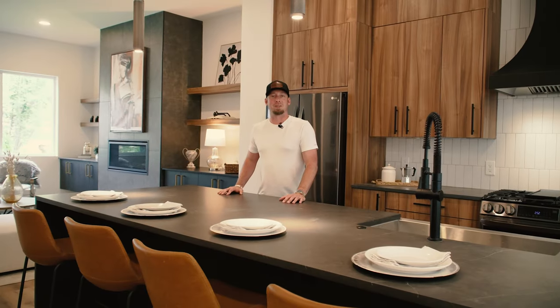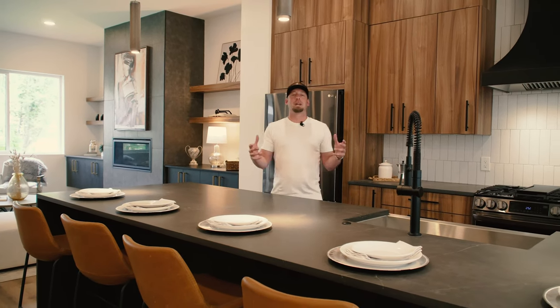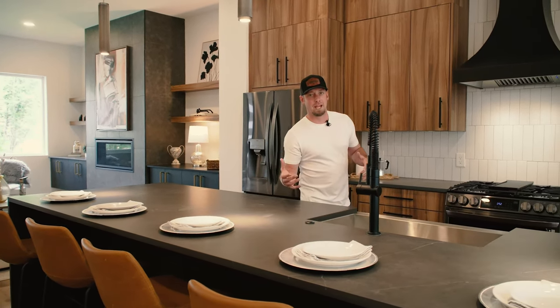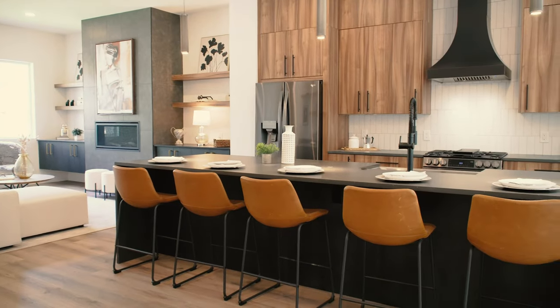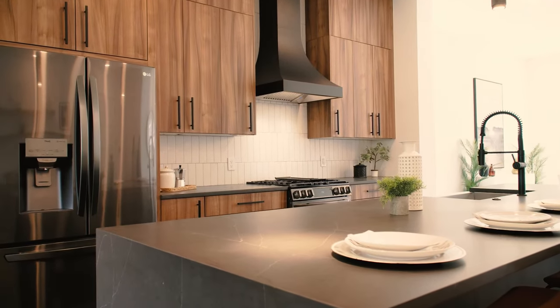Just like the previous listing, this home boasts towering ceilings and an open floor plan, and our clients chose to go with a Hampton-style upgrade with the black waterfall countertops. It really adds to the wow factor of this luxury kitchen.